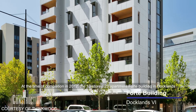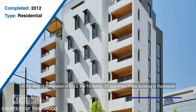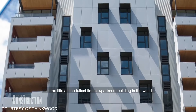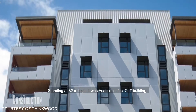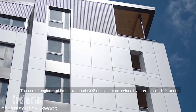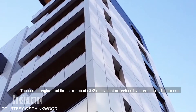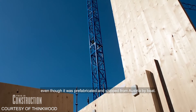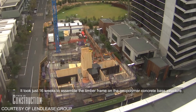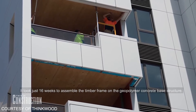At the time of completion in 2012, the 10-storey 23-apartment Forte building in Docklands held the title as the tallest timber apartment building in the world. Standing at 32 metres high, it was Australia's first CLT building. The use of engineered timber reduced CO2 equivalent emissions by more than 1,400 tonnes, even though it was prefabricated and shipped from Austria by boat. It took just 16 weeks to assemble the timber frame on the geopolymer concrete base structure.